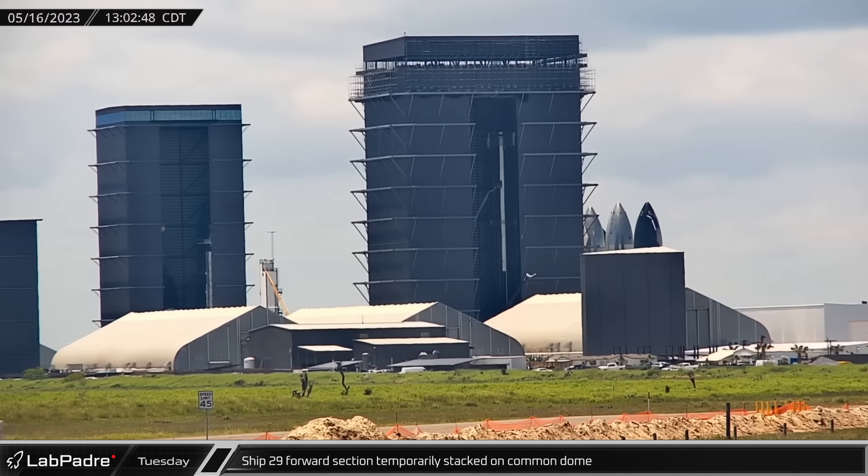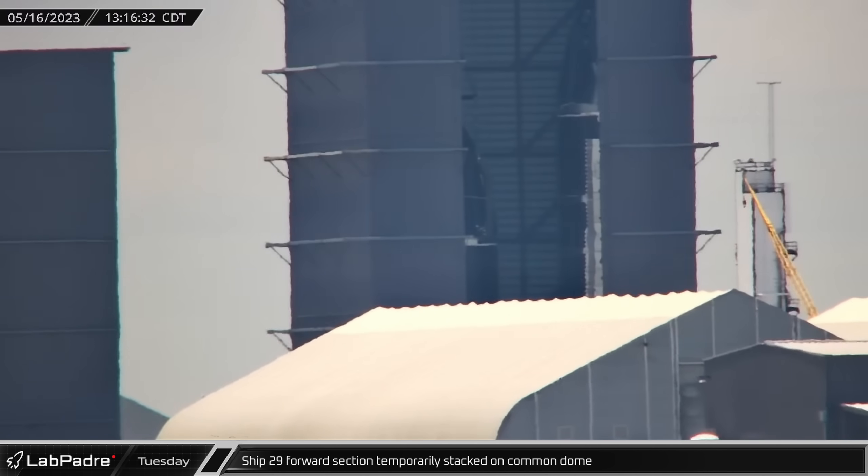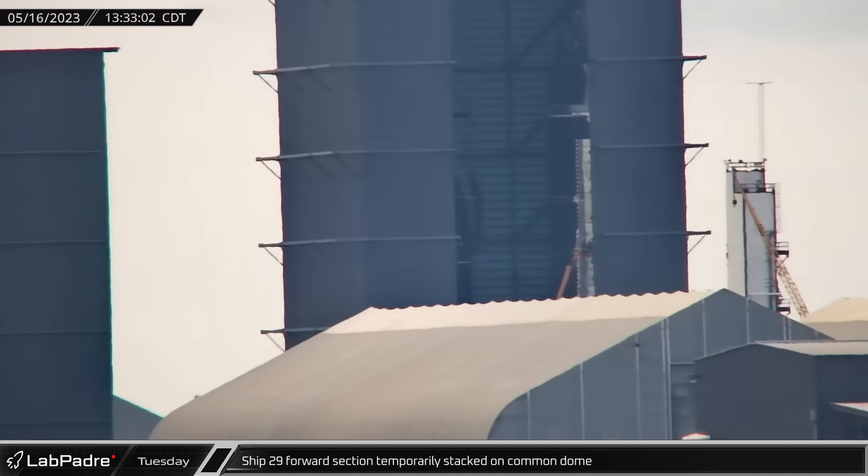On Tuesday, Ship 29's nose cone and payload section were once again raised into the air using the ship load spreader, with some stabilizing straps added, and stacked onto the common dome section.